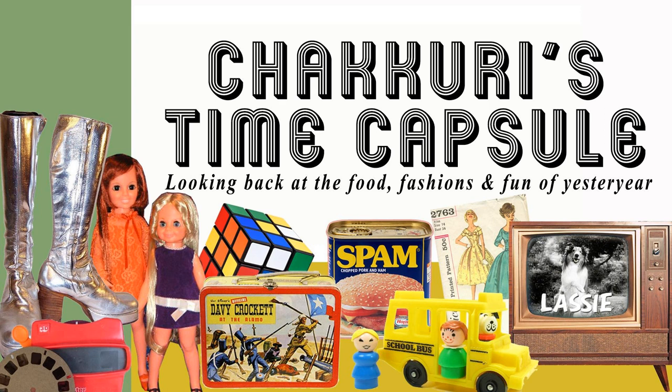How many of you out there are old enough to remember watching television back in the mid to late 20th century? Back when TV sets were huge, cumbersome things full of tubes and all sorts of gizmos. And it wasn't uncommon for a TV to take a minute or so to warm up and come to life.